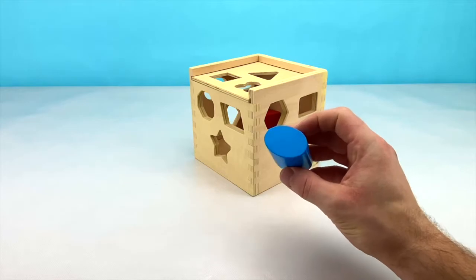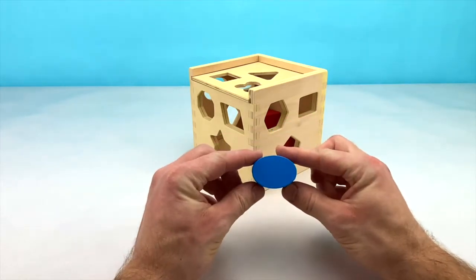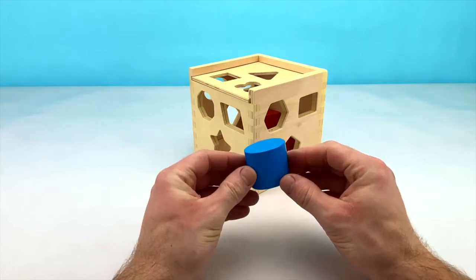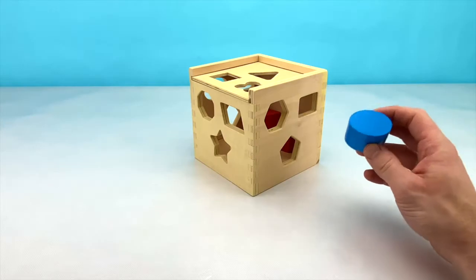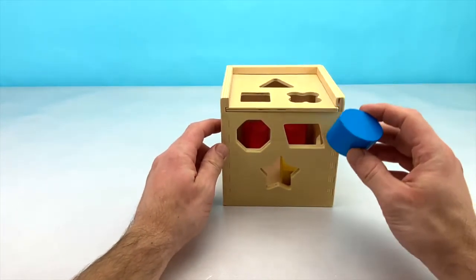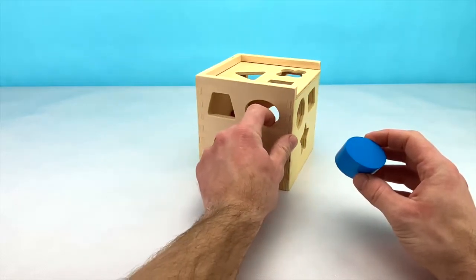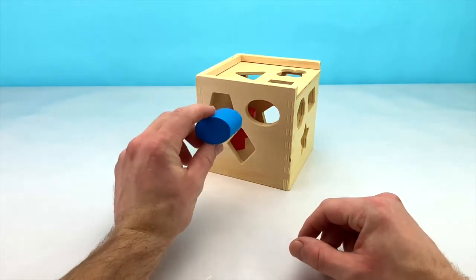The next shape that we have is this oval. An oval is like a stretched out circle — it kind of looks like an egg. Can you see what side of our box has an oval? It's not this side, or the top, or the middle. It must be on our left side. And here it is. Let's put our oval in now.